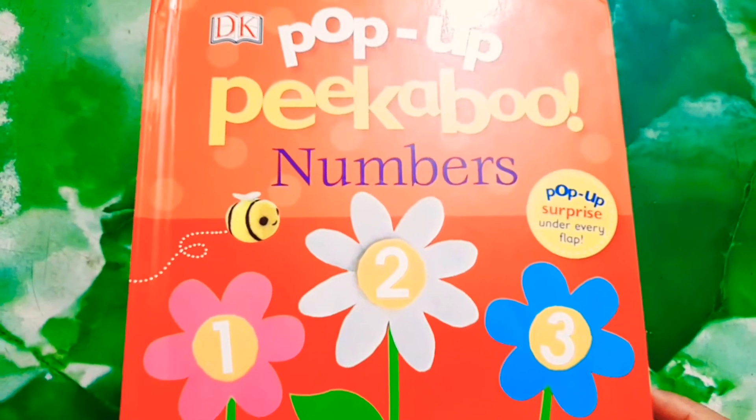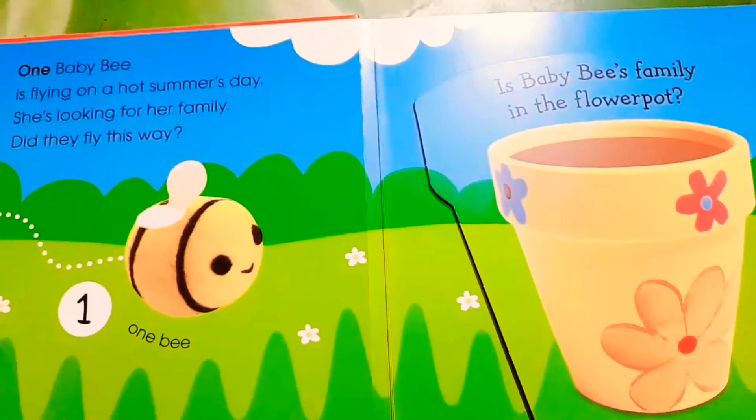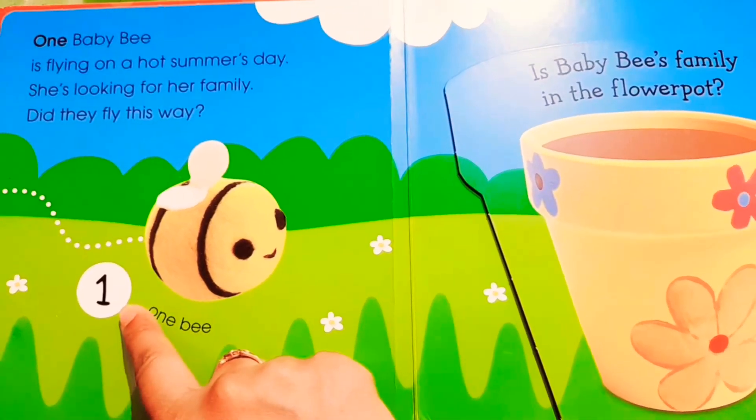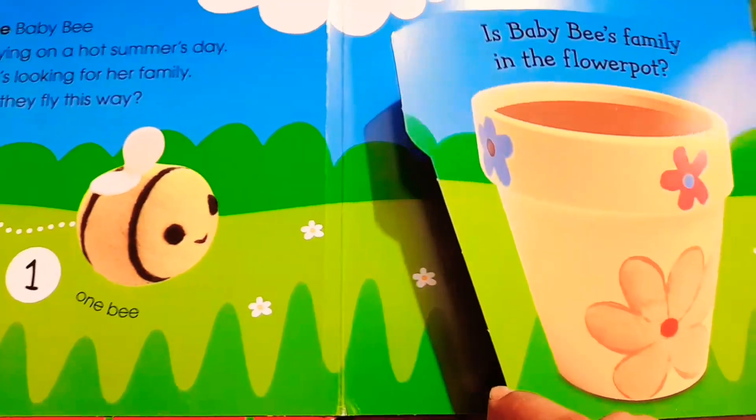Our next book is Pop-up Peekaboo Numbers Book, in which Baby Bee is searching for Mama Bee and Papa Bee and its family. Let's see how many bees there are. One — one bee is there. Now let's see who is inside the flower pot.